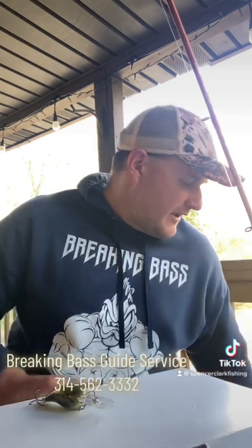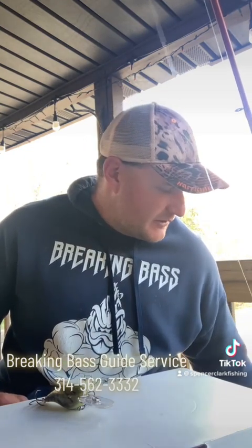The rock crawler bite hasn't been as good for me as it was last year. Still catching some fish on it, but it's a little more hit or miss, and it seems like you've got to have the right time of day for that to really be happening.